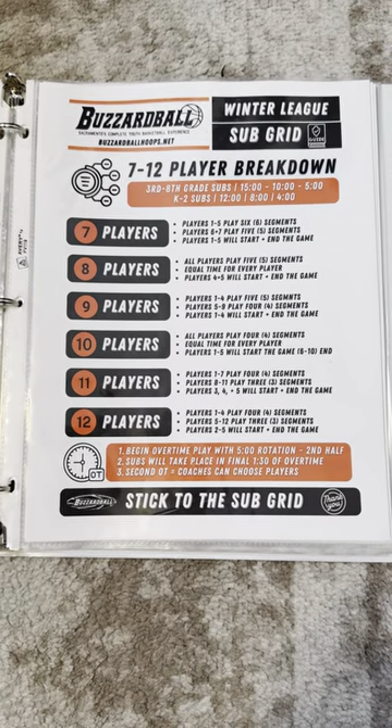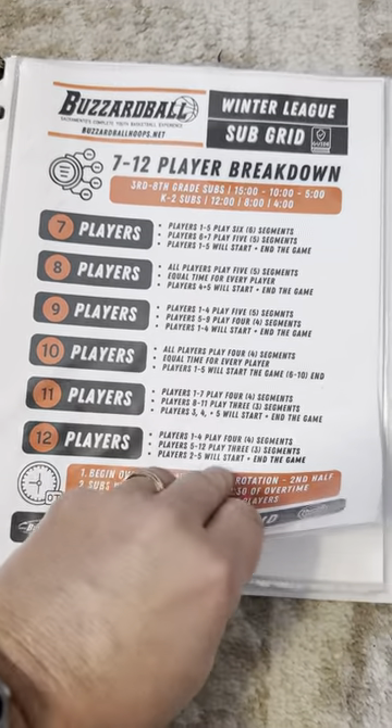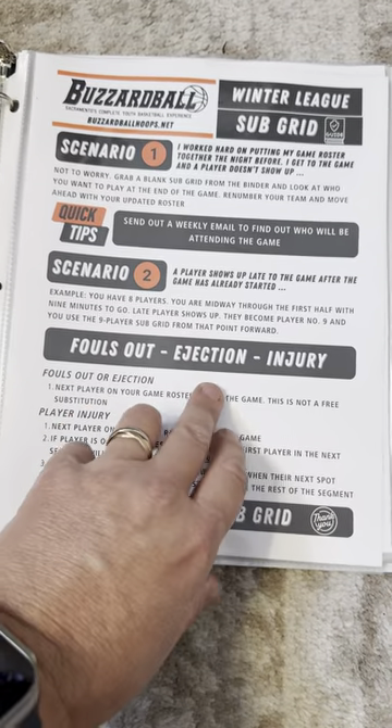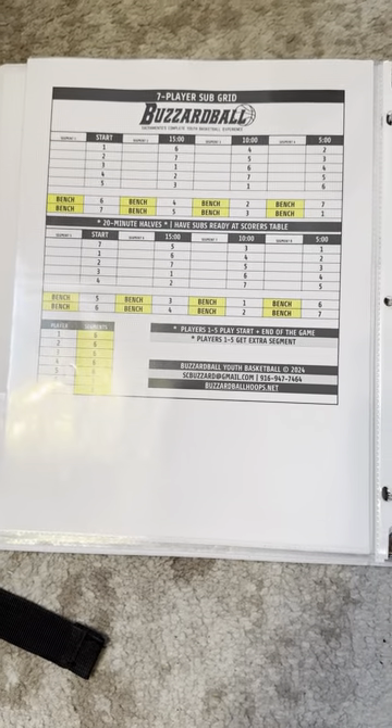Then we'll break into the subgrid. This is the 7-12 player breakdown — this is more for the coaches. And then we just have a little bit more on the subgrid and some scenarios. Again, this is available on the website at buzzerballhoops.net. Then you'll have access to the subgrids.